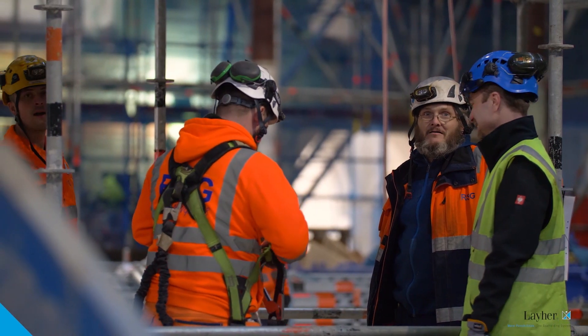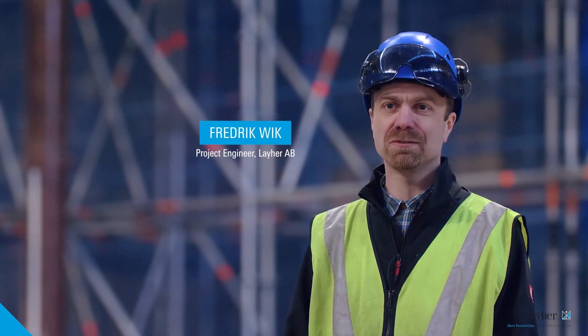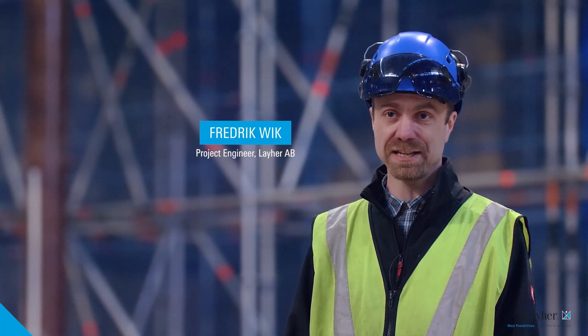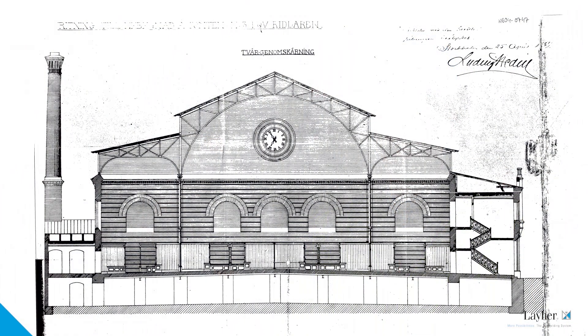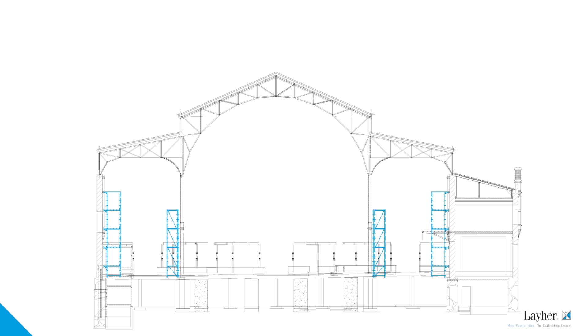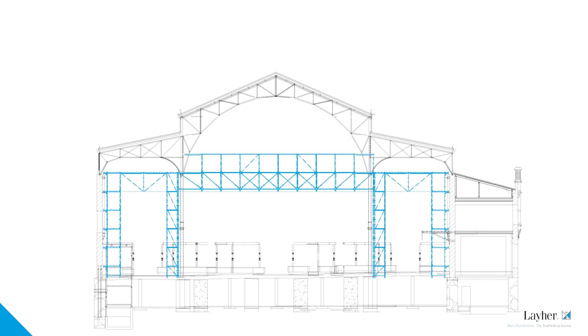When RSG approached us with this interesting project and explained the unique challenges, I thought immediately of our all-round FW system. They needed a system with high load-bearing capacity, but which was a flexible, lightweight structure at the same time. The individual all-round FW system components have a low net weight, but the overall structure has a high load-bearing capacity.